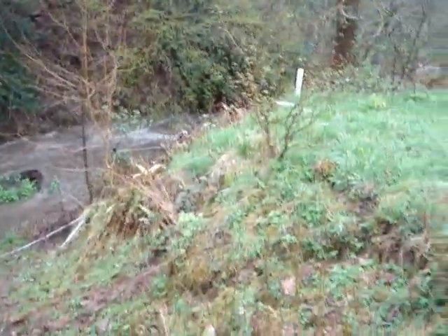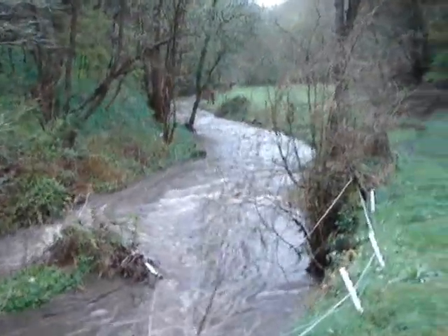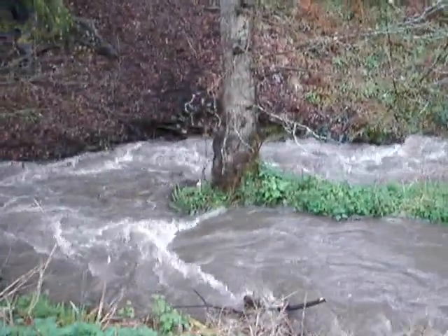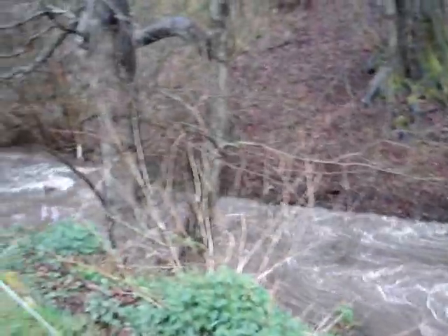So let's look a little bit further upstream. Well, nice pleasant little stream — it had other ideas.